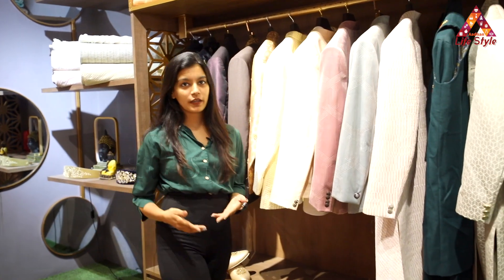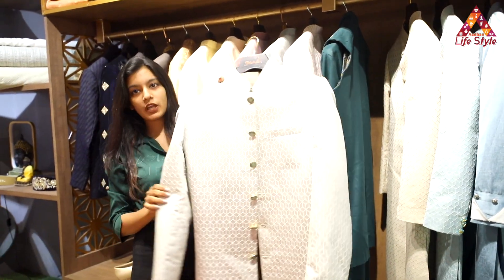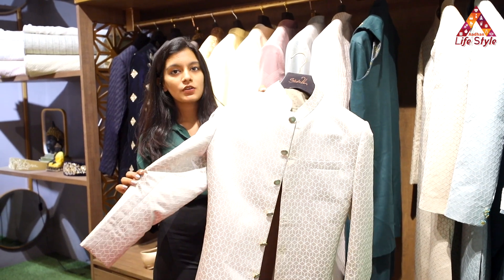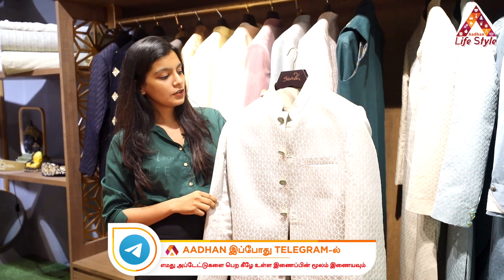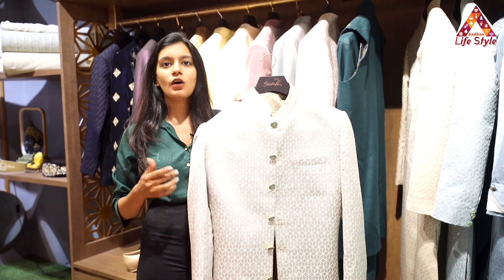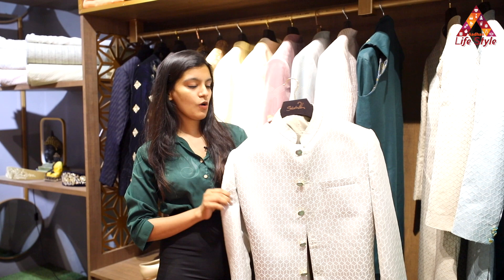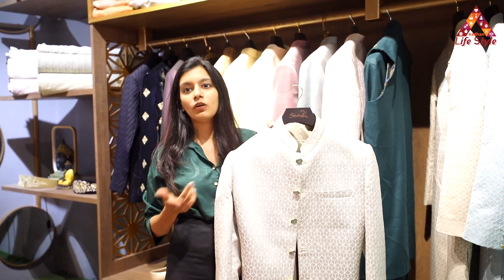Moving on to our next outfit, this is a Sherwani which can be worn at receptions and other occasions. The material here is jacquard — if you zoom in, you can see it's a self-embossed fabric which has an embroidery in it. You can wear a short kurta inside or wear it without a kurta with off-white pants. It gives you a good elegance, a shape to your body, and makes you look taller. This is always a forever trend in fashion and it suits all body types.